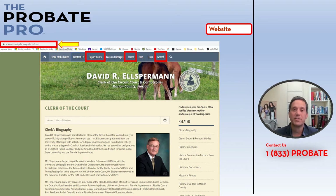From your computer screen, as you can see from the yellow arrow, at marioncountyclerk.org you can reach the home page. I've highlighted rectangles around the departments, the forms, and the search to allow you to get frequently asked questions answered as well as access forms.